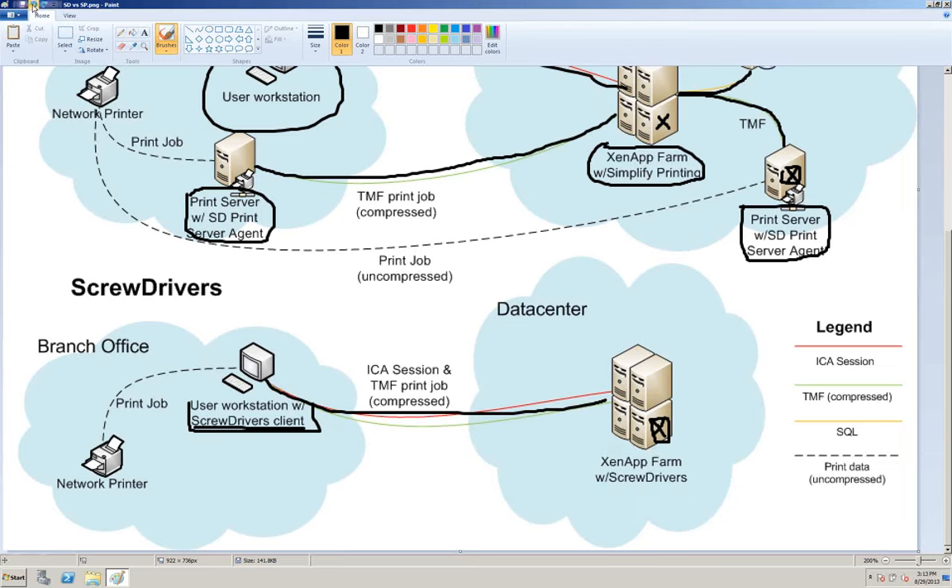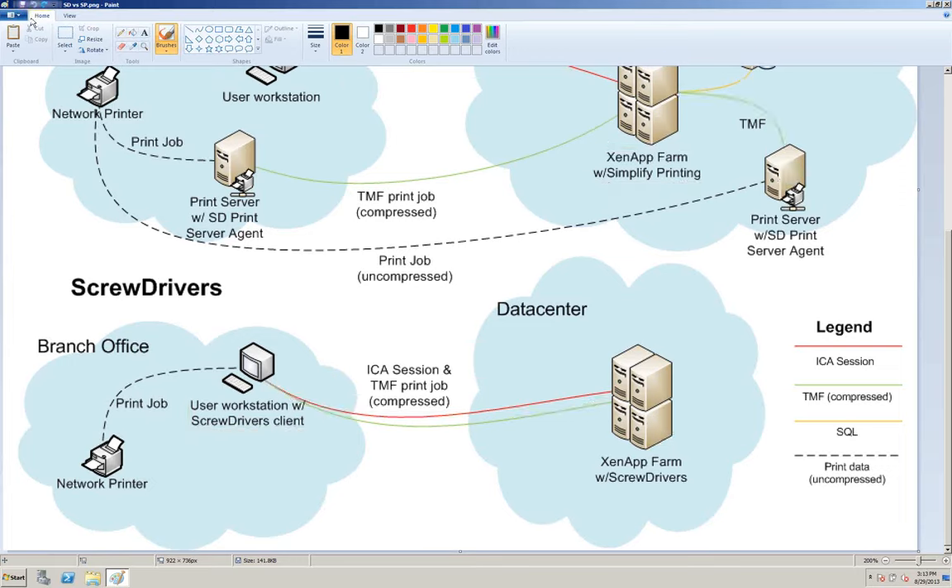Question: Why have two products? Why didn't you build the print server support into the Screwdrivers product? Answer: Not everyone needs print server support. For ASPs or smaller shops that don't concern themselves with print servers, Screwdrivers is just enough to get the job done. We've developed Simplified Printing above and beyond that to accommodate the larger enterprise environment — guys spread out across the country and world. It includes Screwdrivers but takes you to that next step.